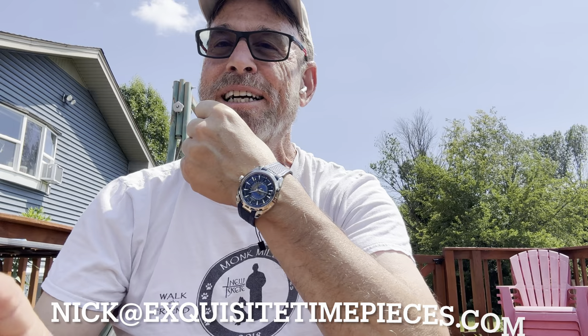Before I peace out, I just want to thank Nick again over at ExquisiteTimepieces.com — Naples, Florida, with a bricks and mortar store but a wonderful website. Glad to have the opportunity to review some watches that these guys have lent me — really nice people to deal with. I have bought several Omega watches from them in the past, so don't hesitate to reach out and drop a Goldberg bomb when you do, so they know how you found them.